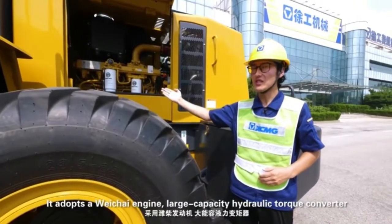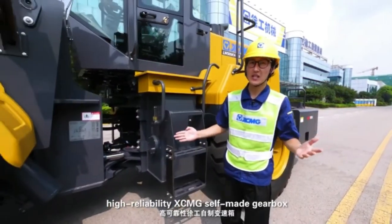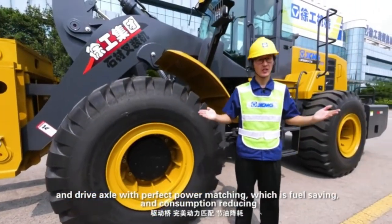It adopts a Weichai engine, large capacity hydraulic torque converter, and high reliability XCMG self-made gearbox and drive axle, with perfect power matching which is fuel saving and consumption reducing.